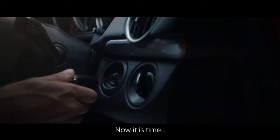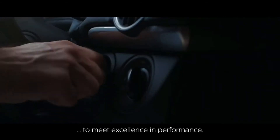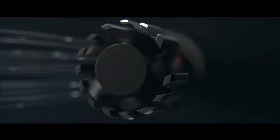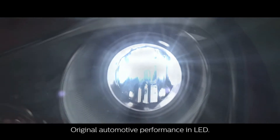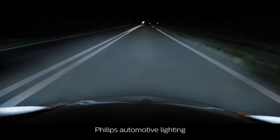Now it is time to meet excellence in performance. Discover the Philips LED Ultinon Pro 9000, original automotive performance in LED. Philips Automotive Lighting, driving the future of light with you.